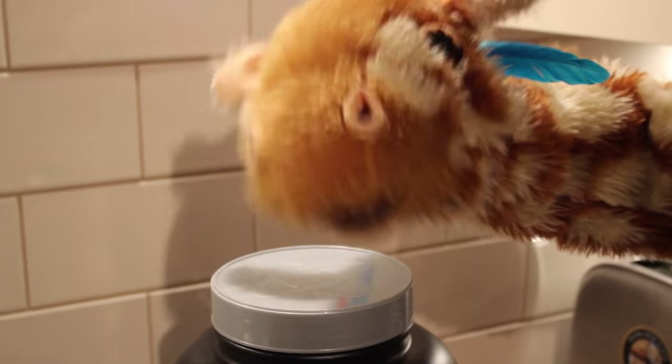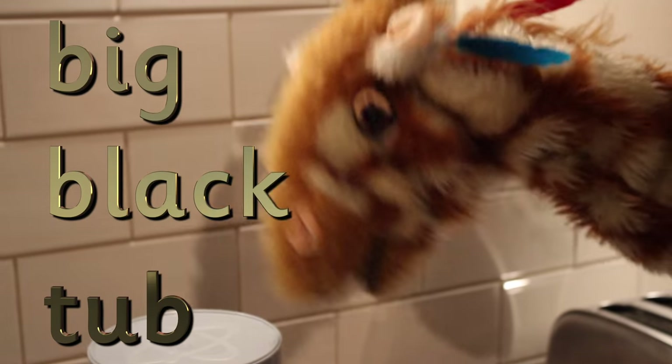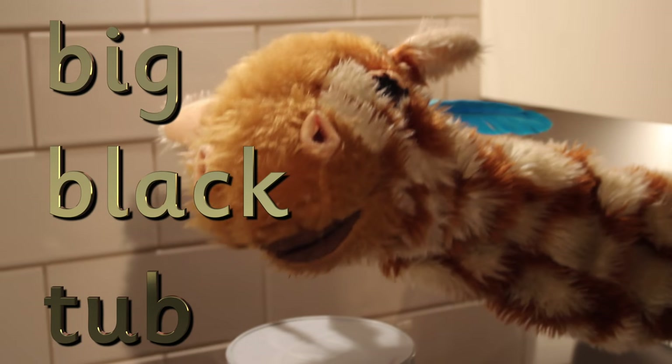Oh Geraldine, goodness me. What's that? It's not a drum. It's a tub. You've found a big black tub, and big and black have got the B sound at the start, and tub has got the B sound at the end.